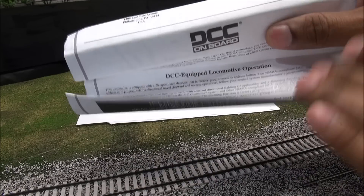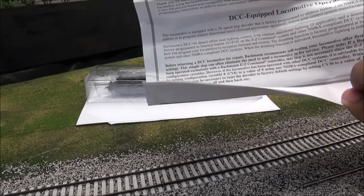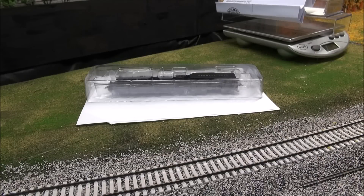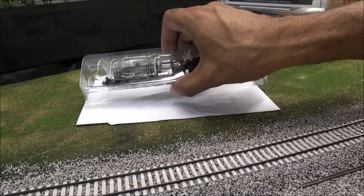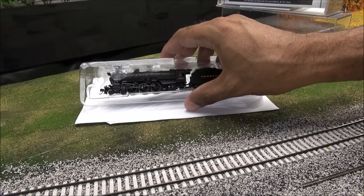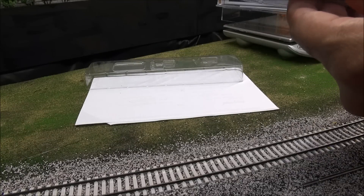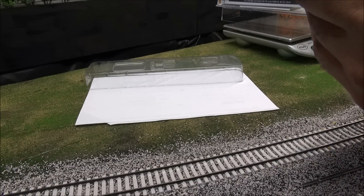There's also a DCC on-board equipped locomotive operation guide that talks about using it with Easy Command, which is their DCC system, and other DCC systems. But you guys didn't come for boring paperwork - you came for a locomotive, and that's what we have here in the box.